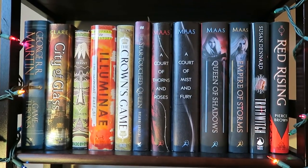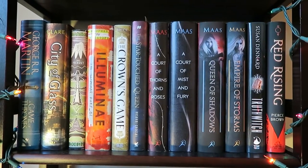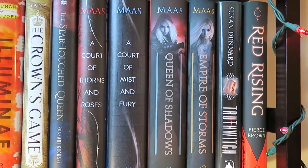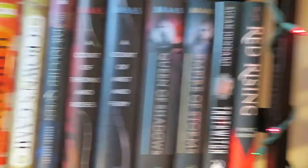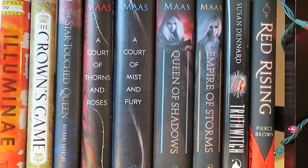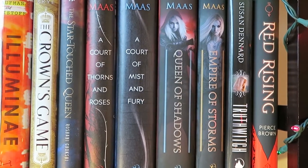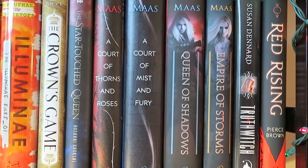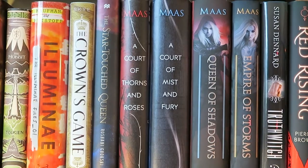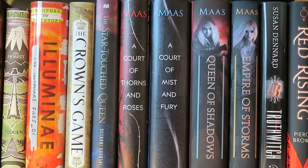So this shelf is like my fantasy shelf, I guess — or my pretty hardcover fantasies and sci-fi — because we have right there Red Rising by Pierce Brown, which I haven't read. I brought a lot of books that I want to read that I was planning on reading soon. We also have Truthwitch by Susan Dennard, Empire of Storms by Sarah J. Maas, and Queen of Shadows by Sarah J. Maas, because I still haven't read Queen of Shadows. I'm behind on the series — I know, it's horrible. I need to do that.